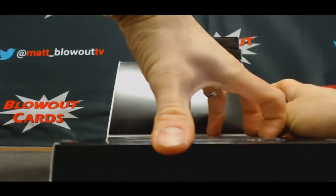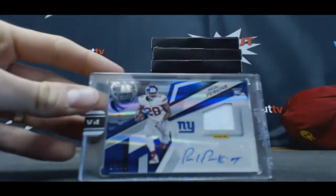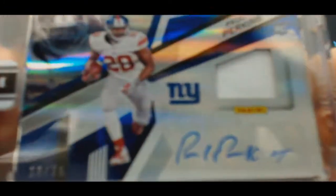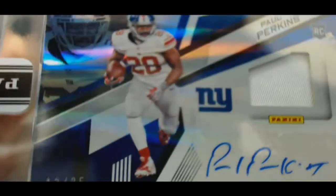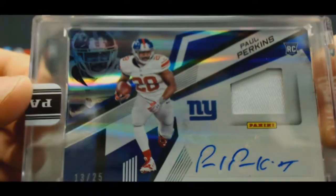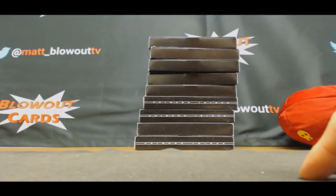Alright, we got a barely two-color patch autograph. 13 of 25, Paul Perkins. A little bit of blue. Not much. 13 of 25. That's not a good result.